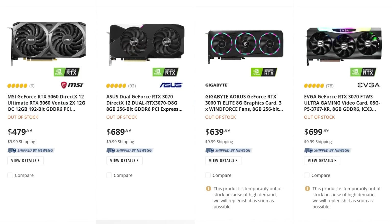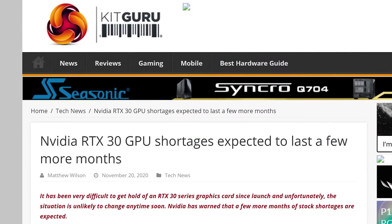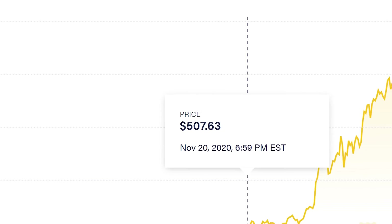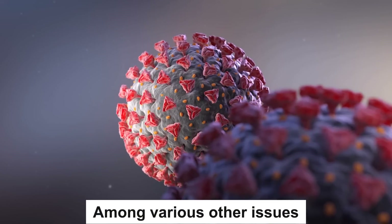Next up, we have an update on the GPU shortages that comes directly from NVIDIA, and it's bad. Late last year, NVIDIA claimed it would only take a few months for availability to catch up with demand. Since then, cryptocurrencies have been moving up in value more and more, along with industry-wide supply issues. So things aren't looking good.